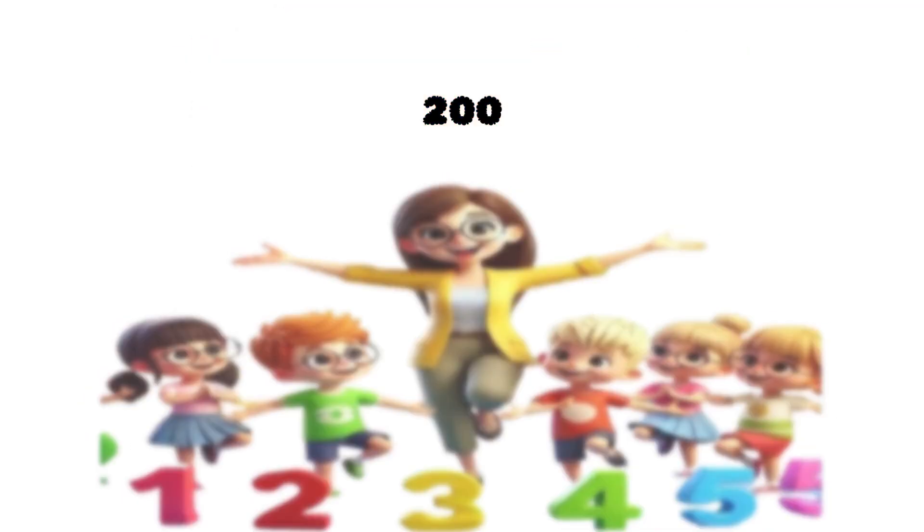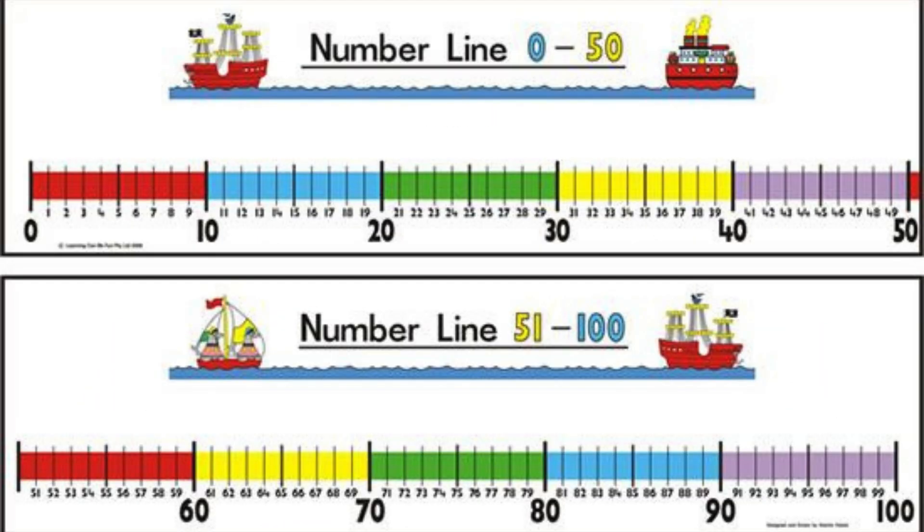Now it's your turn. Try estimating. Make 100 in different ways. Jump on the number line.